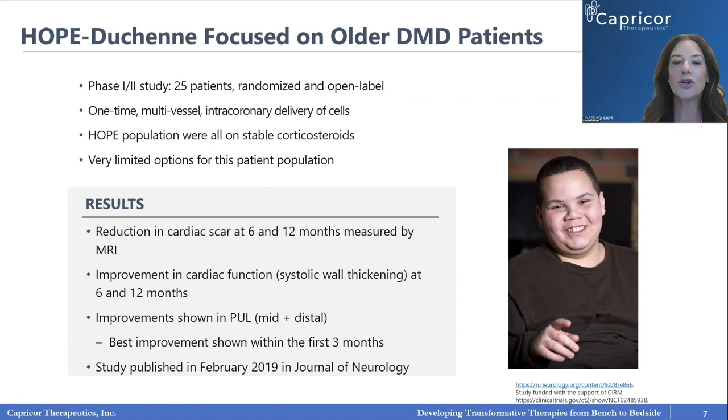What we found was staggeringly positive and very impactful. We saw an improvement in cardiac scar at 6 and 12 months measured by MRI. We saw improvement in heart function, particularly in areas where scar was greatest. And we saw improvement in skeletal muscle function, echoing the mouse studies — the cells were working in people the same way they did in mice, impacting both heart and skeletal muscle. We published this in the Journal of Neurology in 2019.